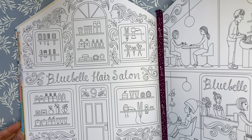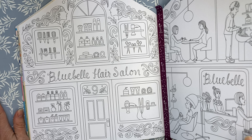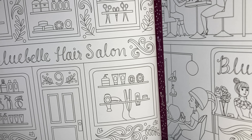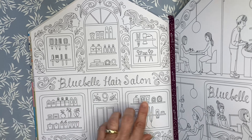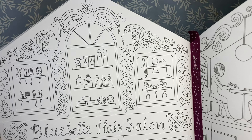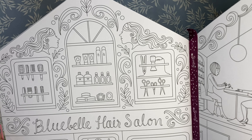We are on week nine. Today's storefront is Bluebell Hair Salon and this is what it looks like. There are lots of hair-type products in the windows and lots of different Scandinavian-type designs on the outside of the buildings.